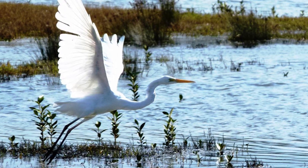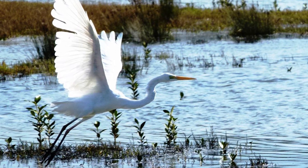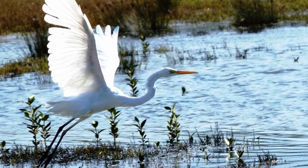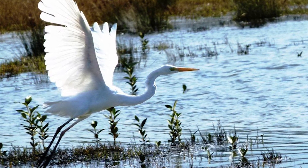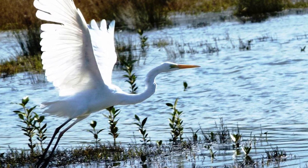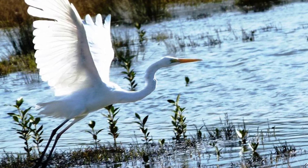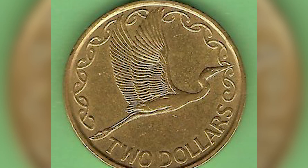White Herons are most often seen in harbours and estuaries, but they also visit freshwater wetlands, including high country lakes and river systems, and are occasional vagrants to several outlying island groups, including the Chatham and Auckland Islands. The bird is also depicted on the $2 coin, which is also pretty cool.